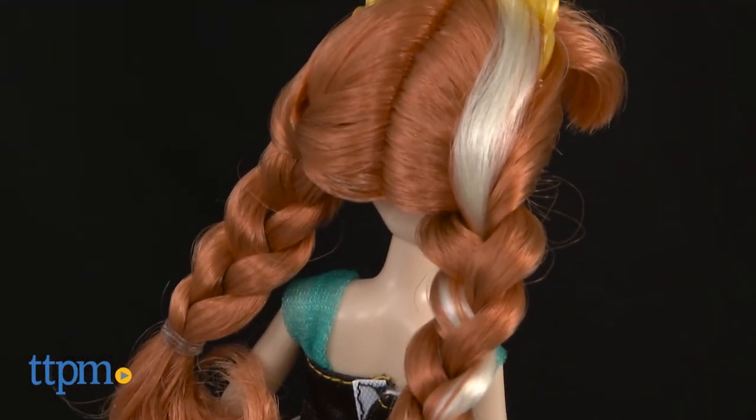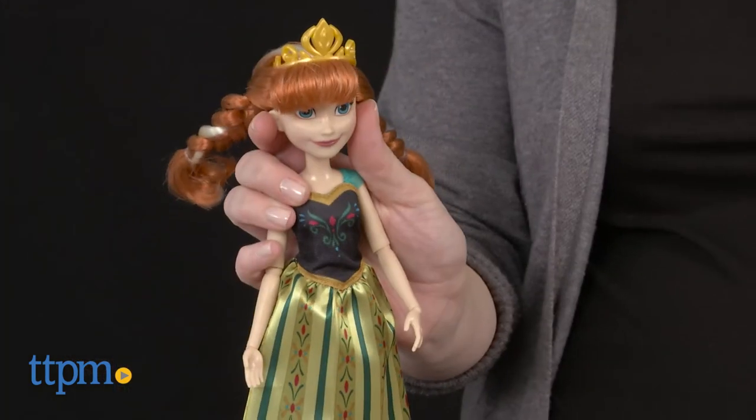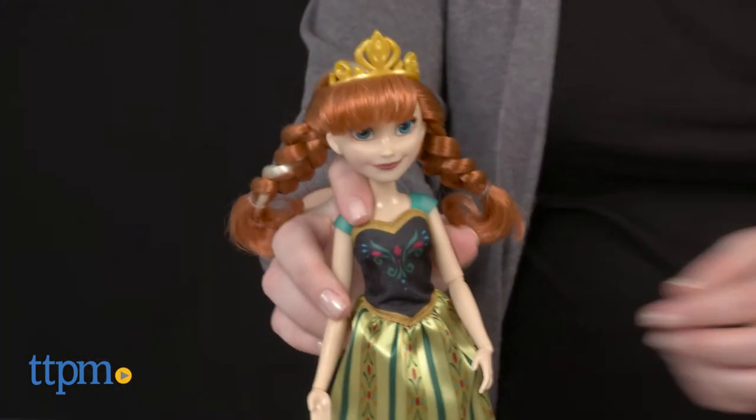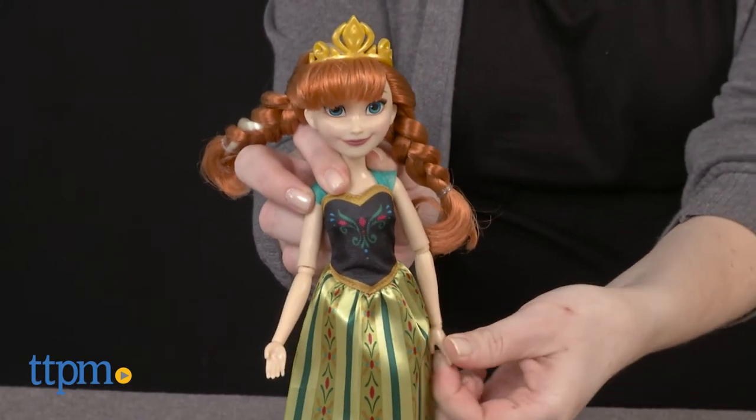And just like in the movie, Anna wears her hair in two braids with her signature white hair streak running through one. Frozen fans will have a lot of fun changing up Anna's look as they play out favorite movie scenes or imagine all new adventures for the character.